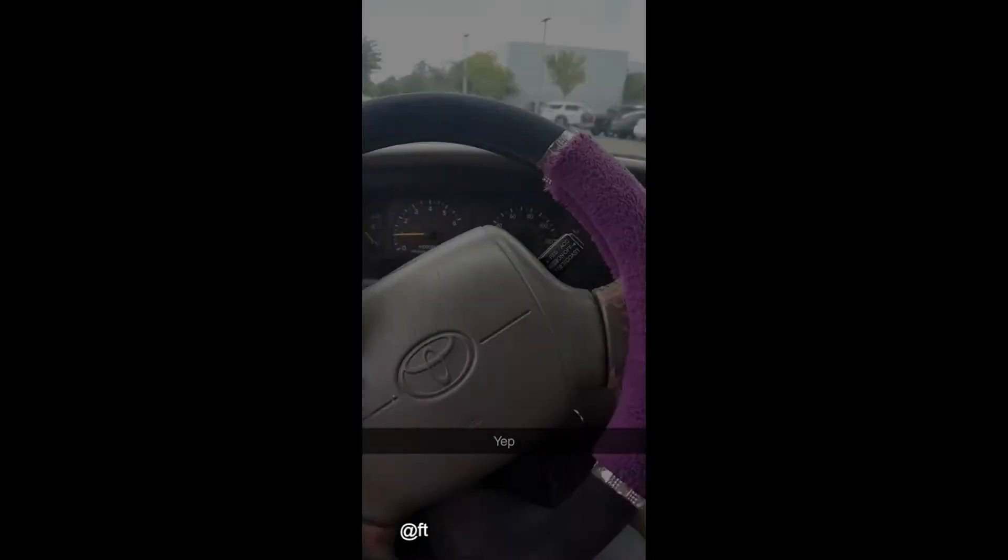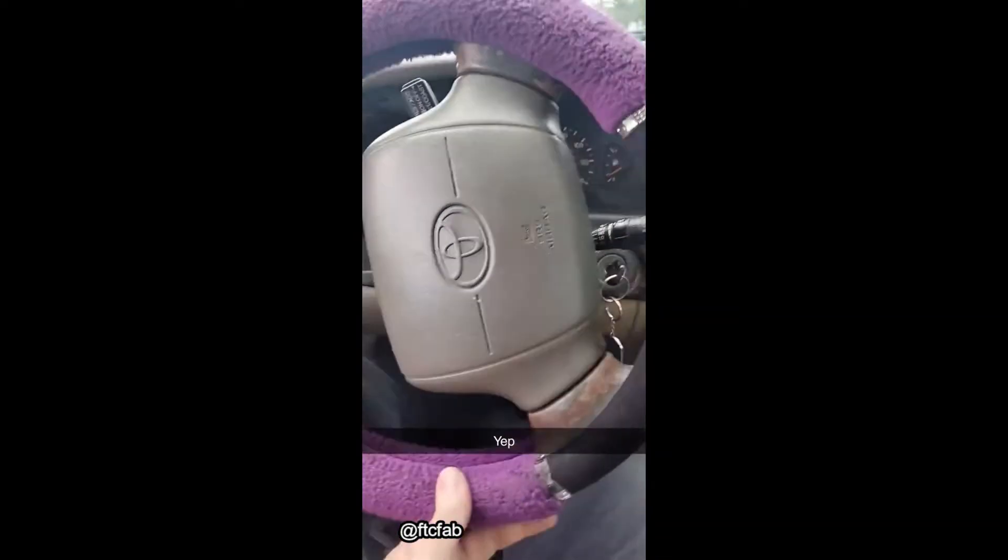That's not warranty. Customer states when turning left and rolling the passenger window down, the door opens.